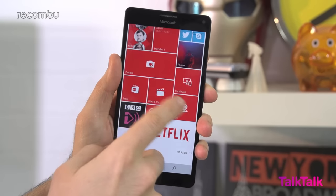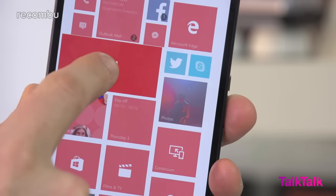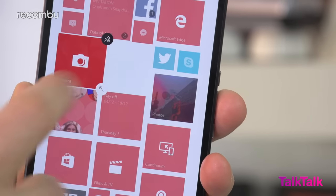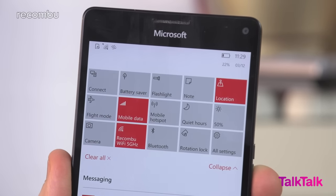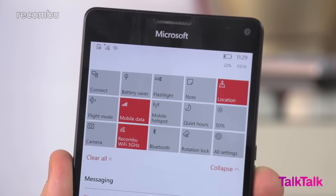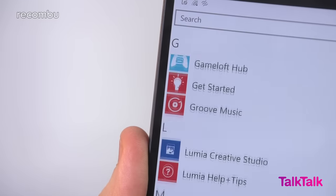If you're a fan of Windows Phone, you'll be right at home with Windows 10 on the Lumia 950XL. The desktop is still filled with live tiles, which can be rearranged and resized as you like. Swipe down from the top of the screen and you'll find your notification screen, now with more shortcuts and toggles than ever before. And if you swipe left from your desktop, you'll encounter an alphabetical list of all your apps.